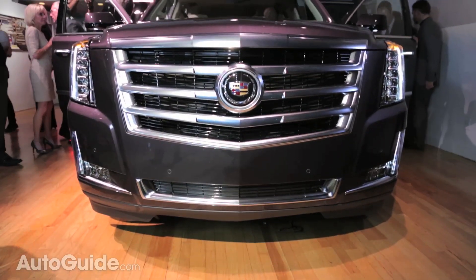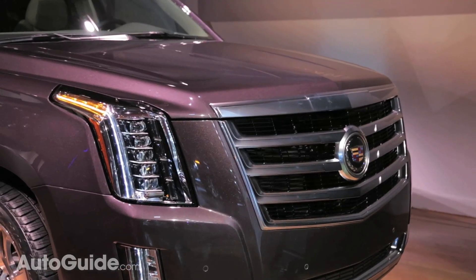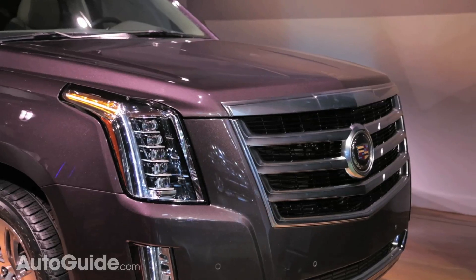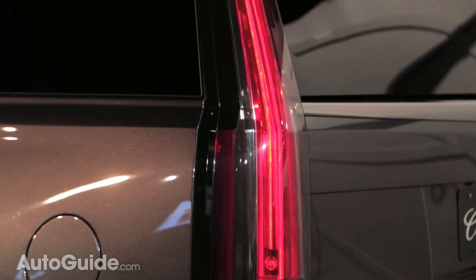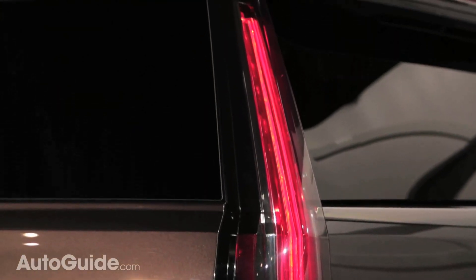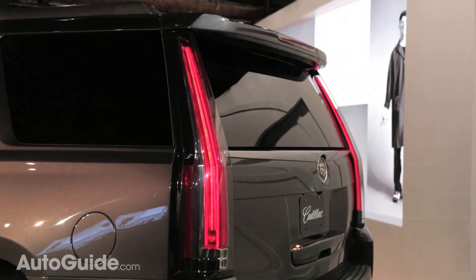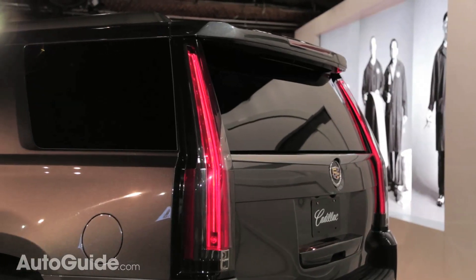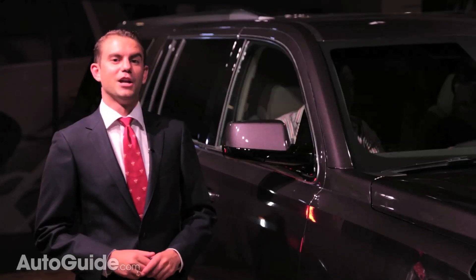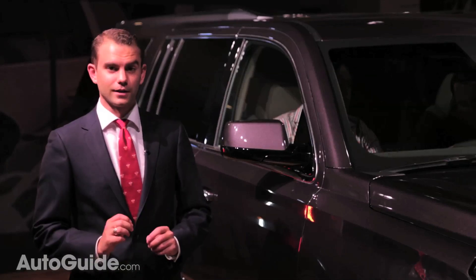As you can see, styling cues have also been updated to better reflect the current product portfolio. Headlights wrap over the front fenders and the tail lights stretch basically from the top of the liftgate all the way to the bumper. You might also notice the spoiler poking out, shared with the rest of GM's new SUVs. But a warmed-over version of past GM products, this most certainly is not.